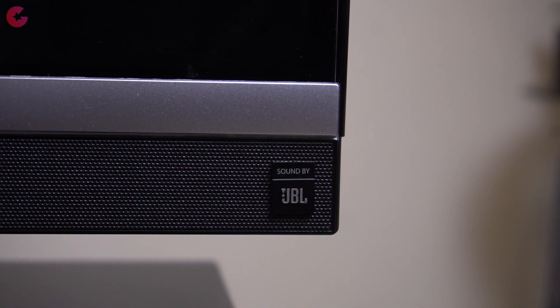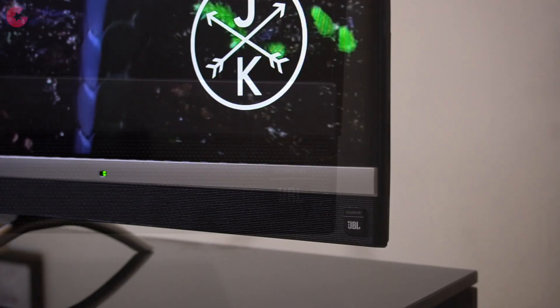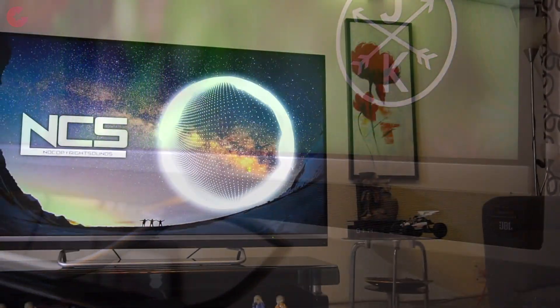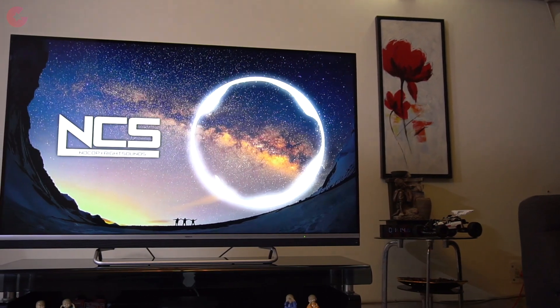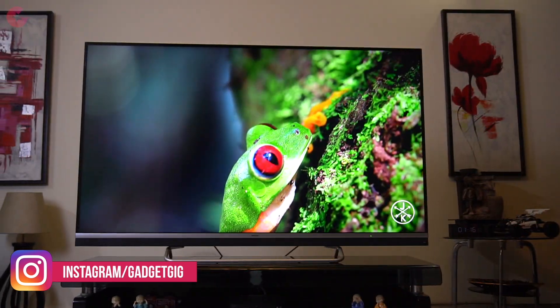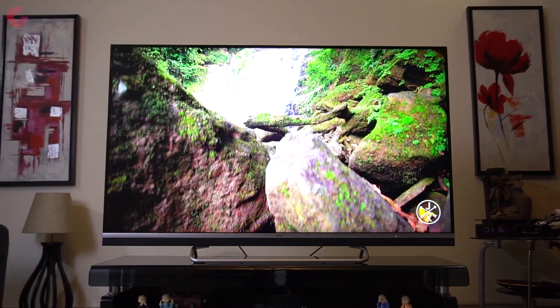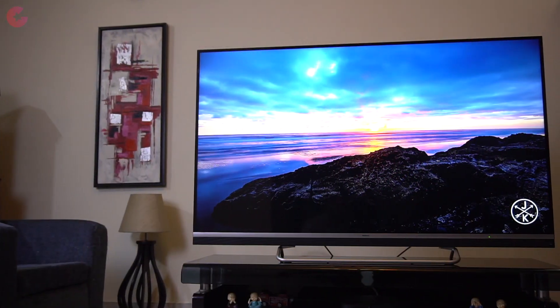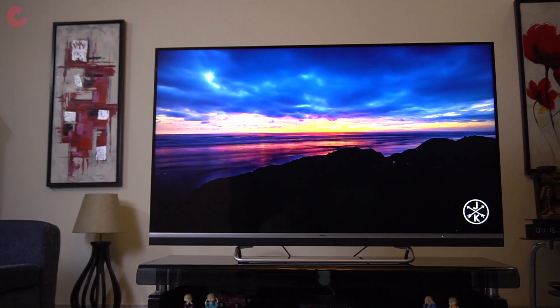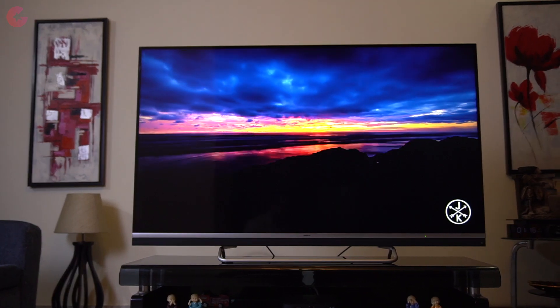One more main highlight of this TV is its sound system. You get sound by JBL, and when I first turned it on to listen to some music I was shocked at how good the sound system performs. This TV also supports Dolby Audio and DTS TrueS urround sound. The combination of Dolby Audio, DTS and JBL sound makes this TV stand out from its competitors in this price range.